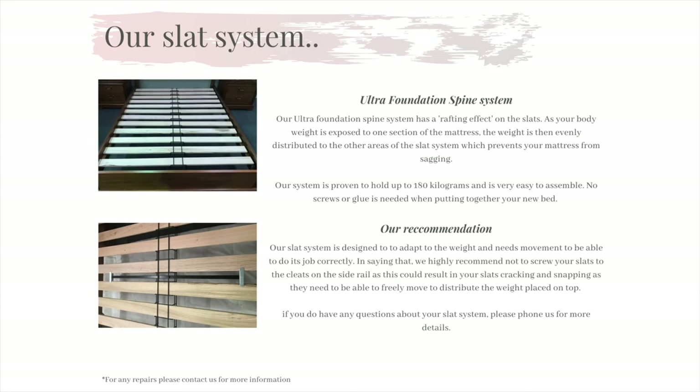Now onto our slat system. The bed has arrived and you're now putting it all together. We use the Ultra Foundation Spine System on all of our bedding ranges. It is very easy to assemble and holds up to 180 kilos. The benefit of using this system is that when you hop into bed the weight is distributed evenly across the bed, which prevents your mattress from sagging to one side. We highly recommend not screwing down the slats to the cleats, because the slats actually need to be able to move freely with the movements of your mattress. If you screw down the slats there is no flex, which will result in your slats snapping. To prevent this from happening, please do not screw down the slats.